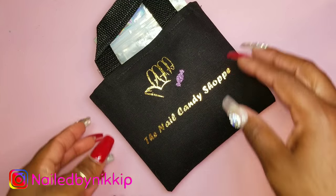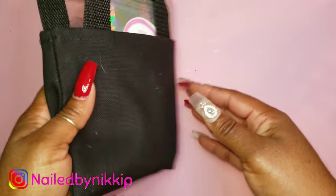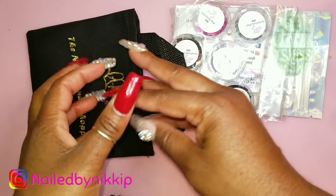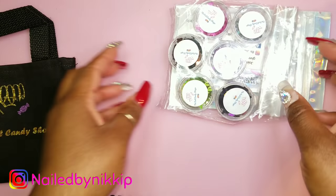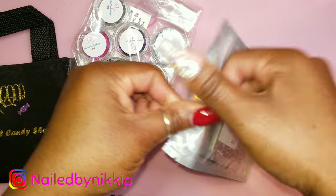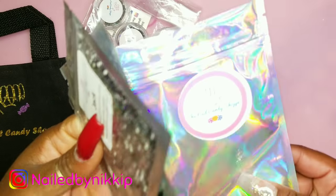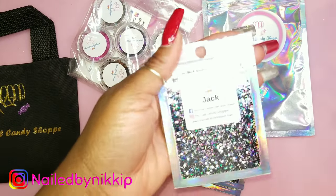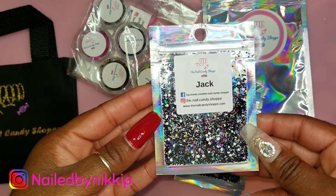Now moving on to my second package — from The Nail Candy Shop! My lovely nail sister sent this to me about a month ago and I did not forget about it. Check out this canvas bag — I love little bags and containers. The presentation is fantastic. She even has her logo on the back of the bag — she did not come to play! Let me turn these lights off so we can really see the beauty.